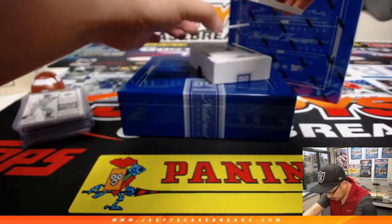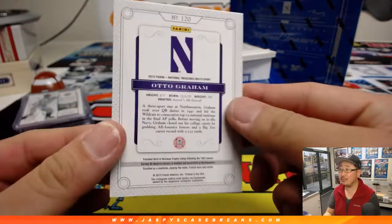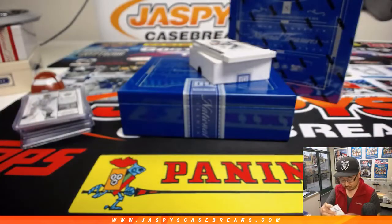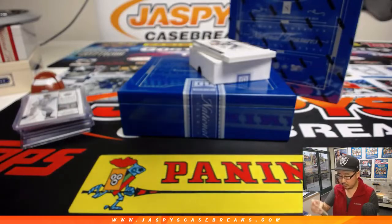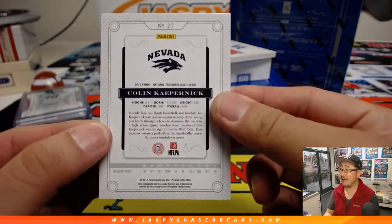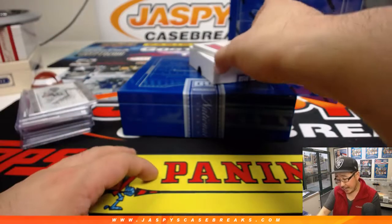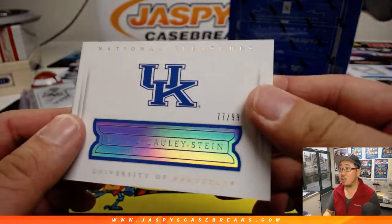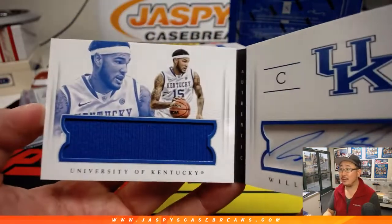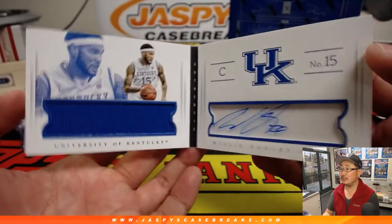Behind the book, we've got a couple of base cards here — Otto Graham. And Colin Kaepernick, 12 out of 25. And the book, 77 out of 99 — it's a UK player, Willie Cauley-Stein, jersey and autograph. Nice.